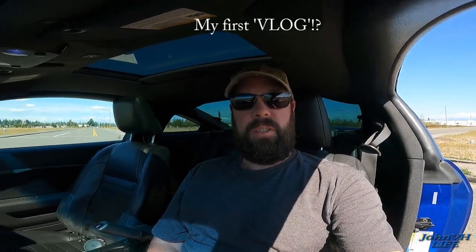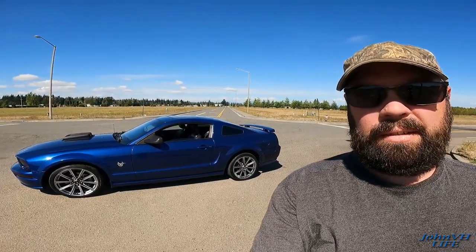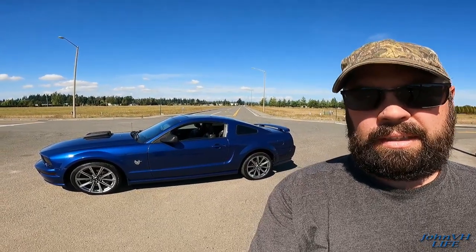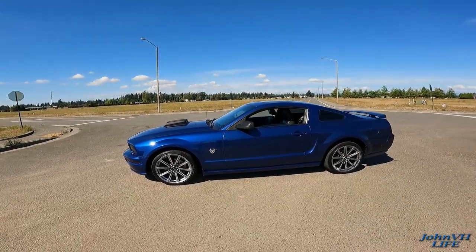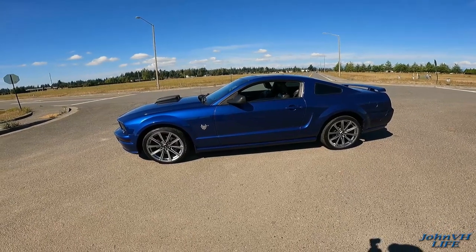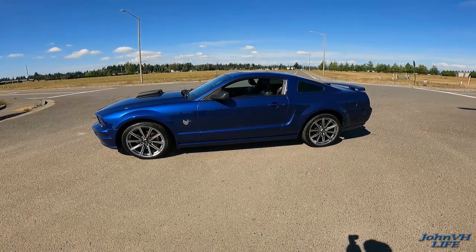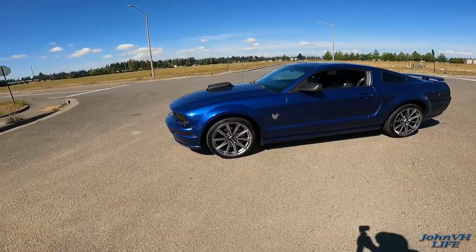Welcome back to the channel, welcome back to beautiful Washington. Look what we did — welcome to the channel: 2009 45th Anniversary S197, 4.6-liter, 5-speed manual, lower mileage, beautiful Mustang. It's got a couple little upgrades but there'll be more to come. It's got this beautiful blue paint.